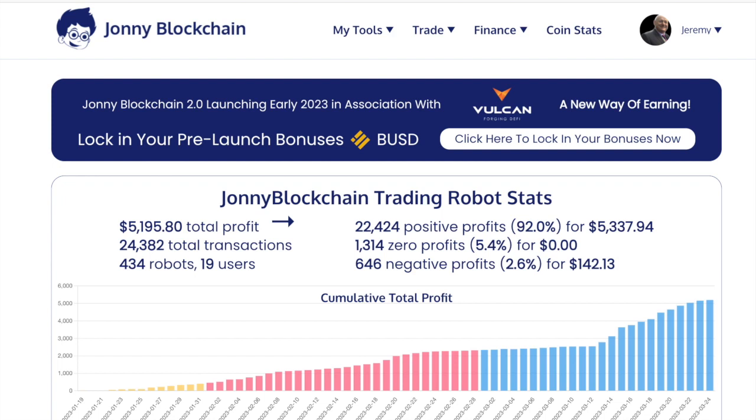In this video, I'm going to show you proof that Johnny Blockchain's trading robot really works, and I'm also going to tell you about the benefits of using Johnny Blockchain's robot.